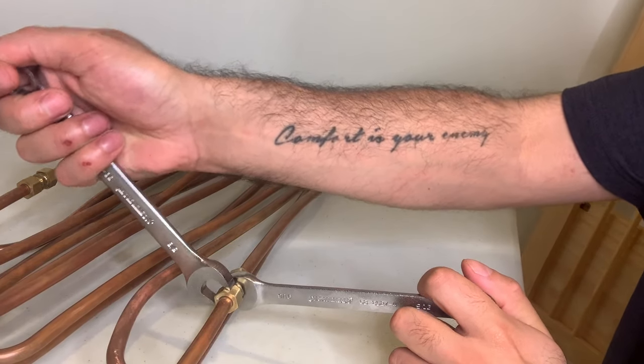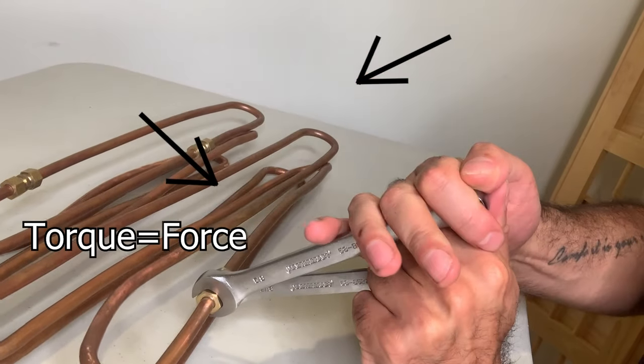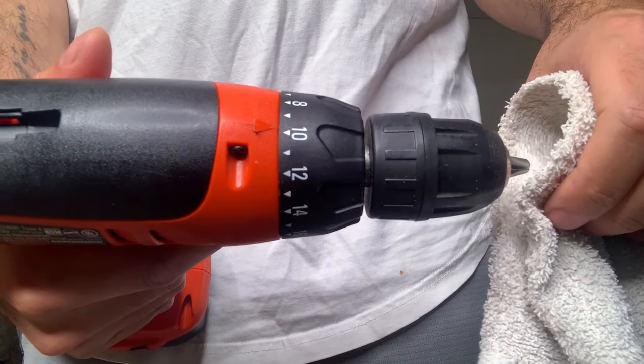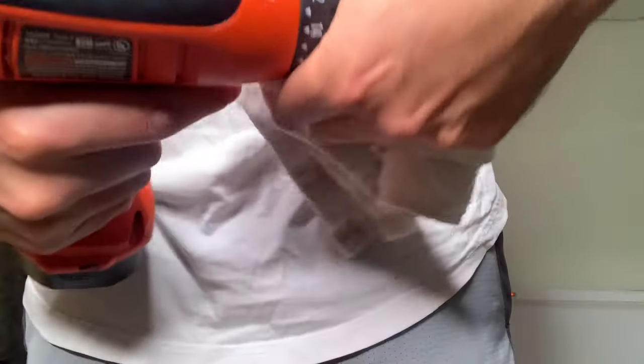Torque is a rotating force. You apply force to a lever to generate torque and tighten a nut. You've felt torque if you've used a hand drill. On the lower torque settings, I can easily grab the chuck and stop it from spinning.